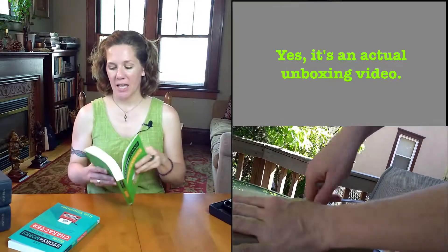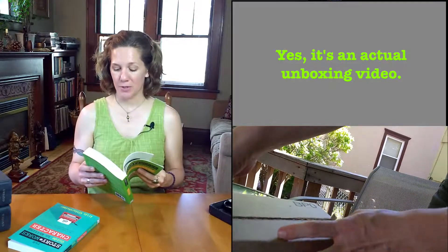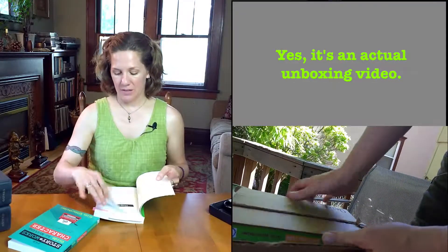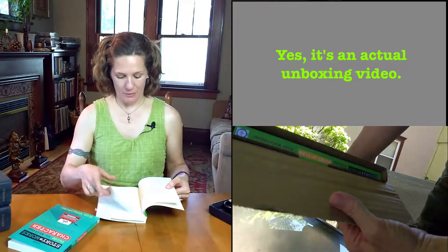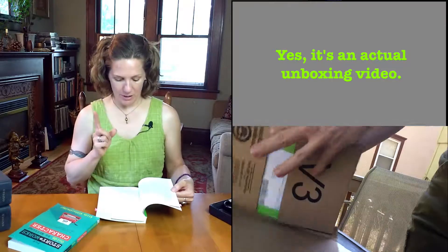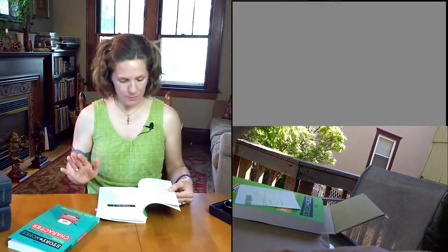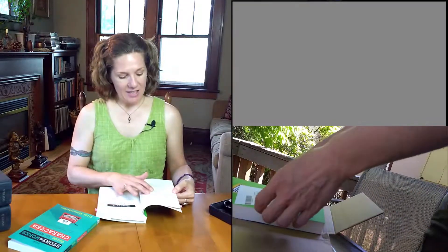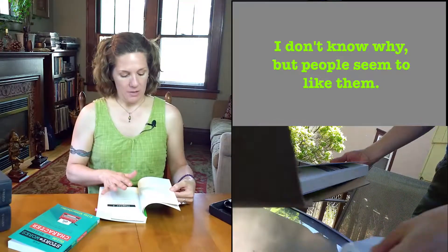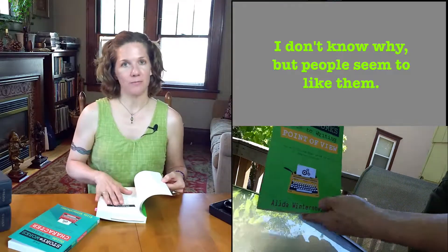Chapter one: How to Use This Book. If you've read Character, the first chapter there is also how to use this book. I just want to point out that there are a few paragraphs — just a few — that I lifted from Character: one paragraph, two paragraphs — the creative power of pre-writing by hand, because it just bears repeating, and then the examples in this book. Everything else in this chapter is new and specific to point of view, so don't skip it.